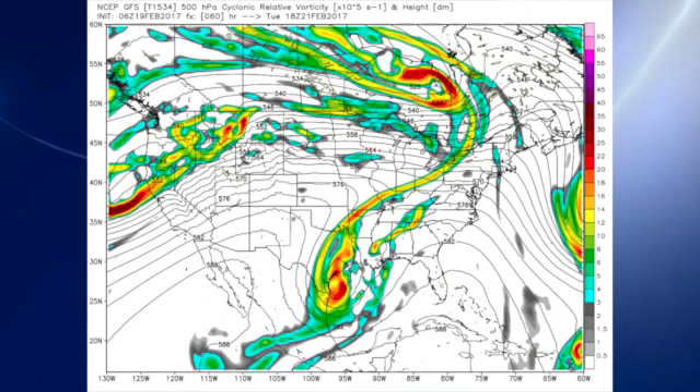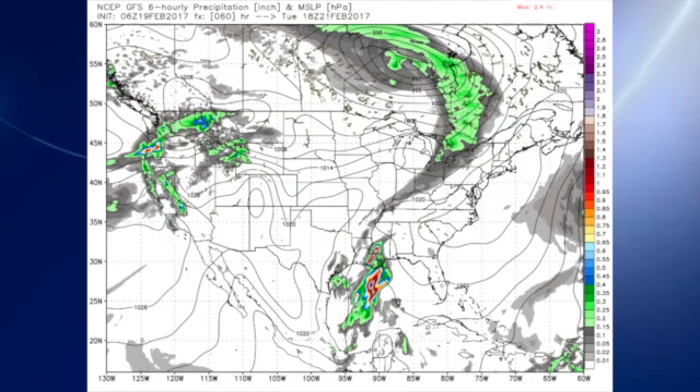By Tuesday, that system begins to move out and shear out. The northern portion is moving faster than the southern portion, so it's basically shearing out. As it does, that southern portion is going to dive into the Gulf of Mexico while the northern portion heads further east. So it looks like there could be a little bit of a reduction in the showers we expect on late Tuesday and into Wednesday, and the GFS is suggesting that.